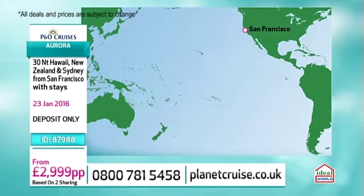We're moving on now to San Francisco. We're going to be on the Aurora - it's going to be an amazing cruise. So let's have a little look at San Francisco itself.